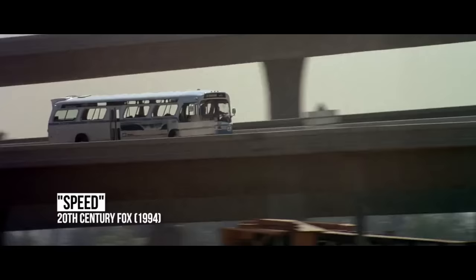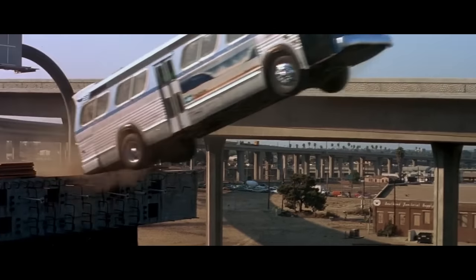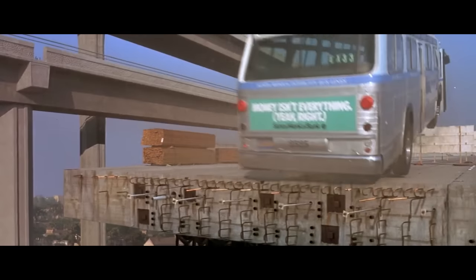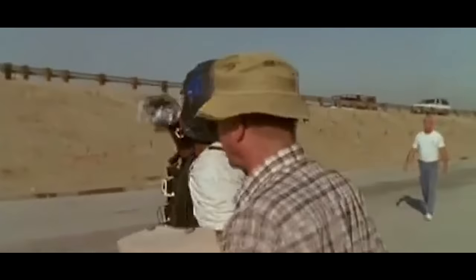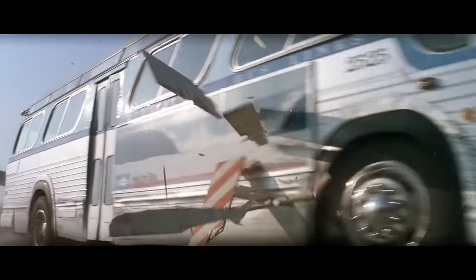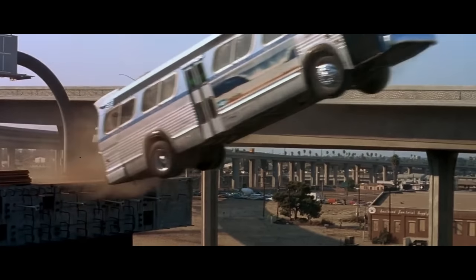Speed. One of Speed's most nail-biting moments is when a bus has to jump a 50-foot gap in the incomplete highway. Sounds like a job for CGI, but the stunt was mostly done for real. A ramp was built so the bus could get the necessary lift, and only the stunt driver was in the vehicle, wearing a shock-absorbing harness to avoid injury. When filming the scene, the bus travelled further than planned and broke one of the cameras. Luckily, they got it all on film, and the only digital effect needed was to add the gap shown in the final product.